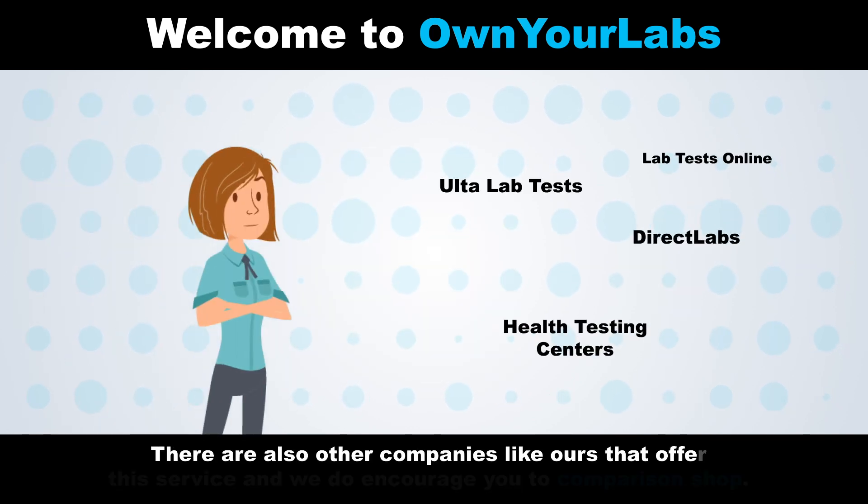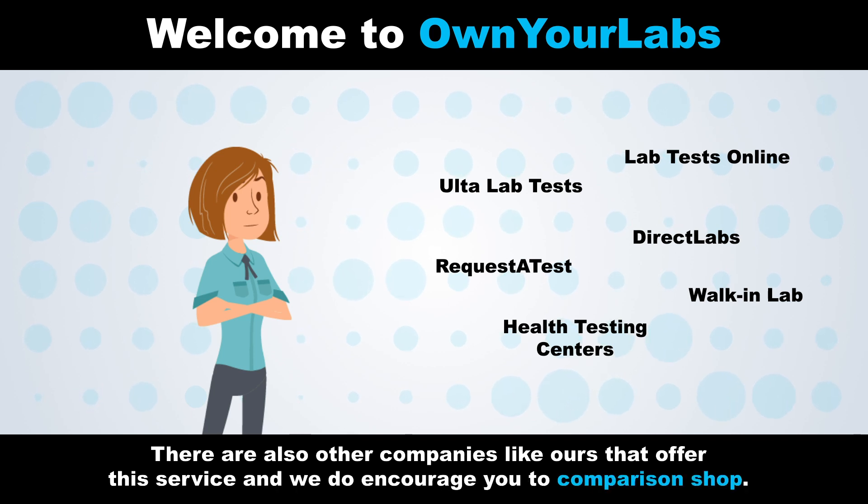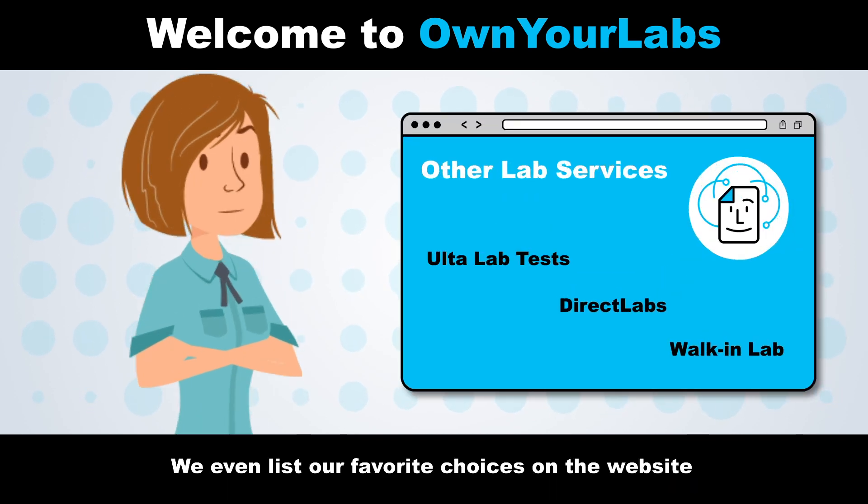There are also other companies like ours that offer this service, and we do encourage you to comparison shop. We even list our favorite choices on the website.